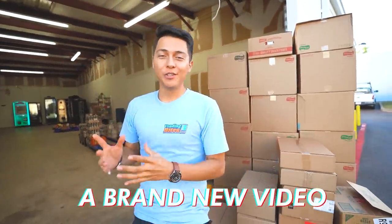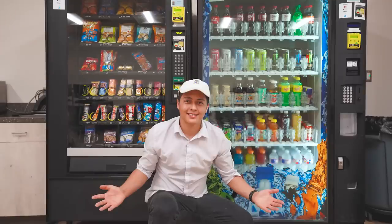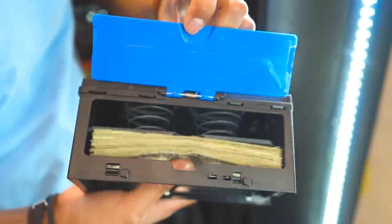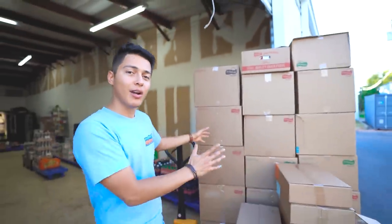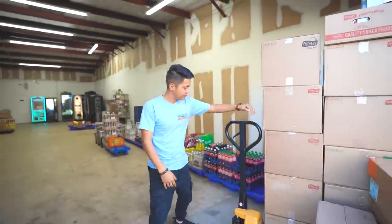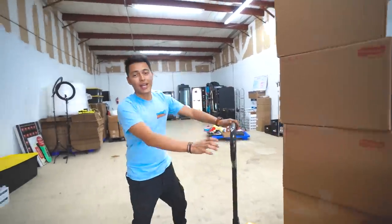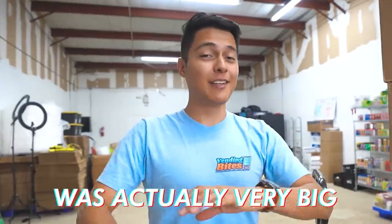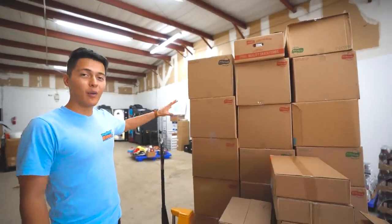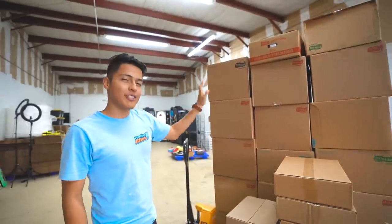What's up everyone, welcome back to a brand new video. As you guys can see, they just delivered some more product for my vending machine business. Today I'm gonna take you guys with me — we're gonna fill up some vending machines and collect some money. But first, let's take all the new product inside, organize it, and show you guys what I got. We get deliveries every single week. Last week's order was actually very big — I'm gonna put a picture on the screen. We always order a lot of chips, which are those big boxes you guys see in the back.